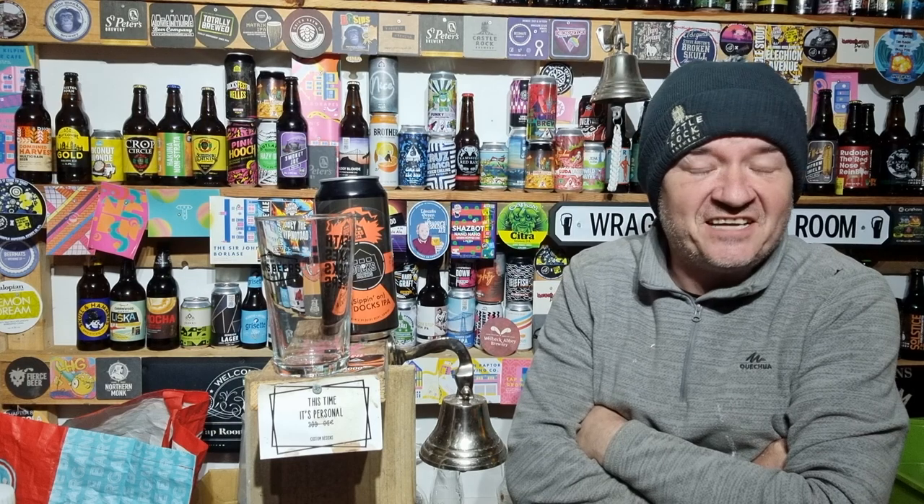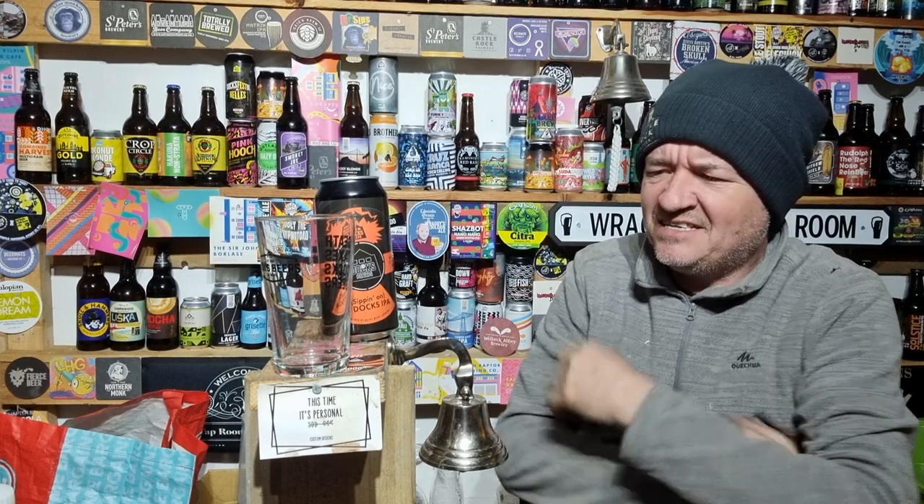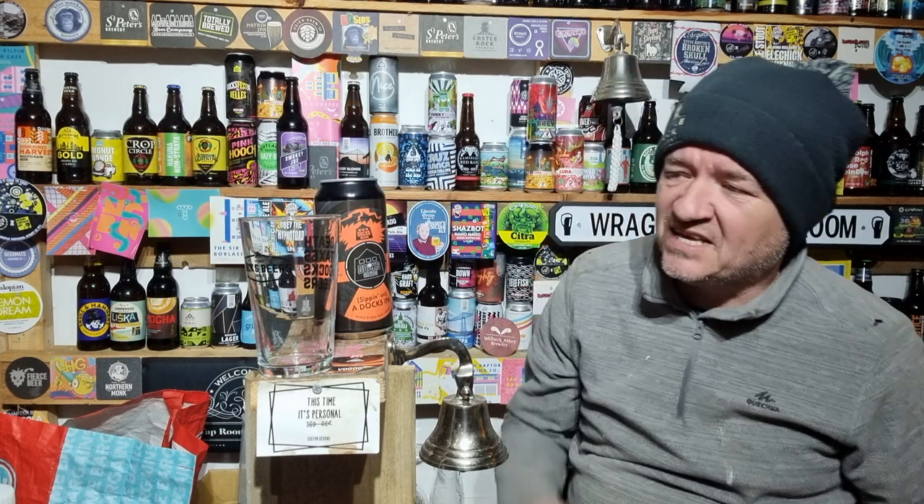Hello and welcome to another Raggy's Beer Review. It's Friday night and it's literally been five days since we went over to Dock's Beers. I had a great time while I was there.